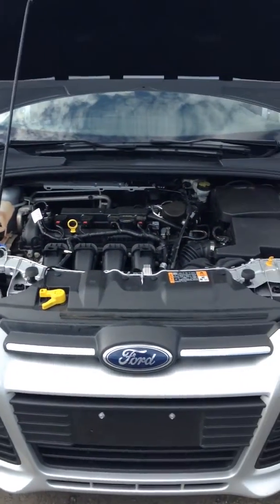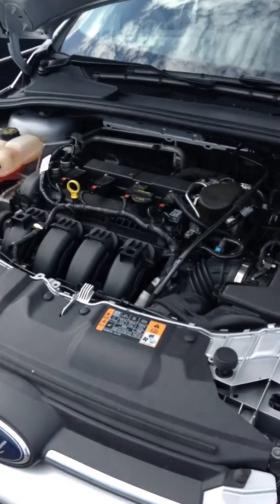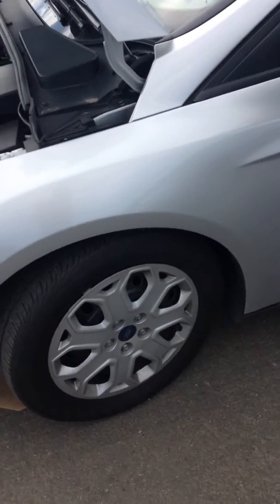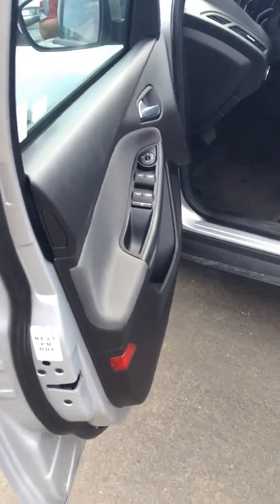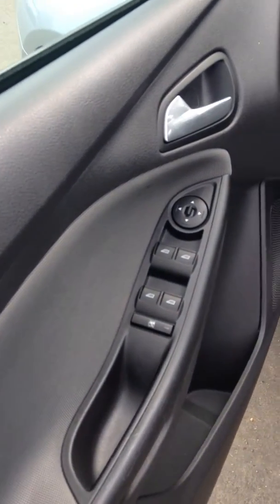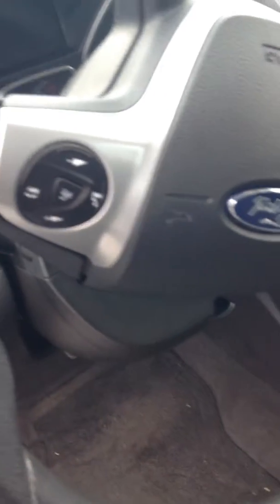Hi there, Danny here from Londonderry Dodge Chrysler. Decided to do a video on this 2014 Ford Focus — beautiful shape, silver in color. It looks great, probably grey on the internet but it is silver. It's got no damage whatsoever. Just got that vehicle in and it's equipped with automatic, air, tilt, cruise, and windows. As you can see, it hasn't been detailed yet, so it's a pretty clean vehicle.